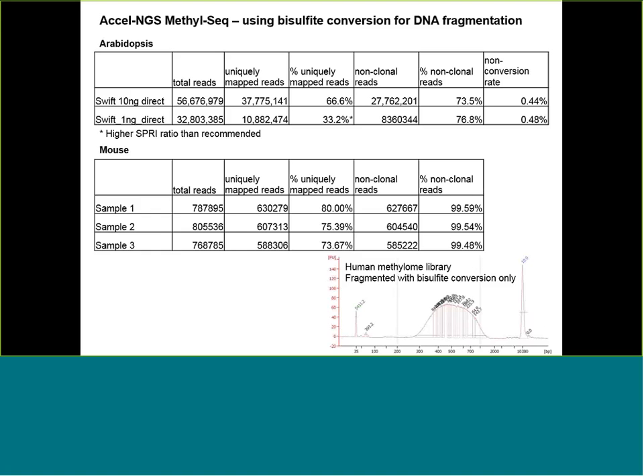Libraries using bisulfite-only fragmentation were highly mappable, between 73%–80%. A potential pitfall of using only bisulfite conversion for fragmentation is that you end up with a library that has a broader size distribution — between approximately 350 base pairs to 1 KB, as seen in the bioanalyzer trace for a human DNA sample. This would affect cluster generation on the Illumina machines, and you would probably need to titrate the library differently compared to the more regularly banded library types.